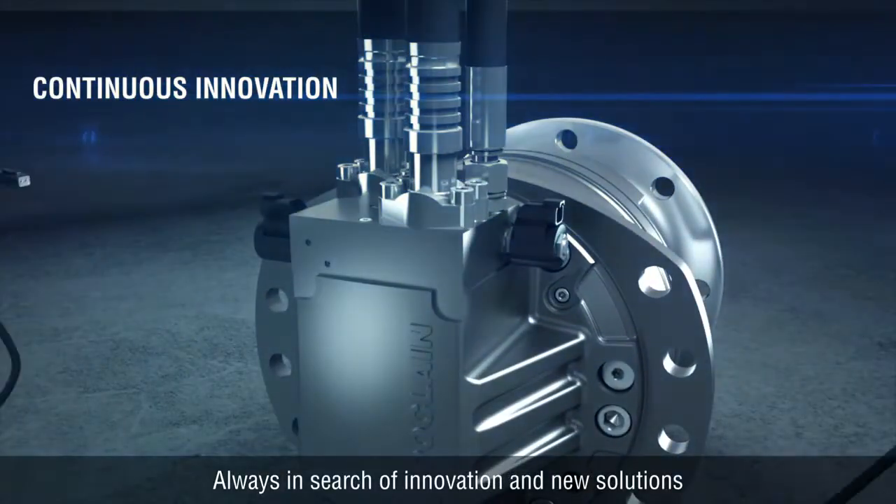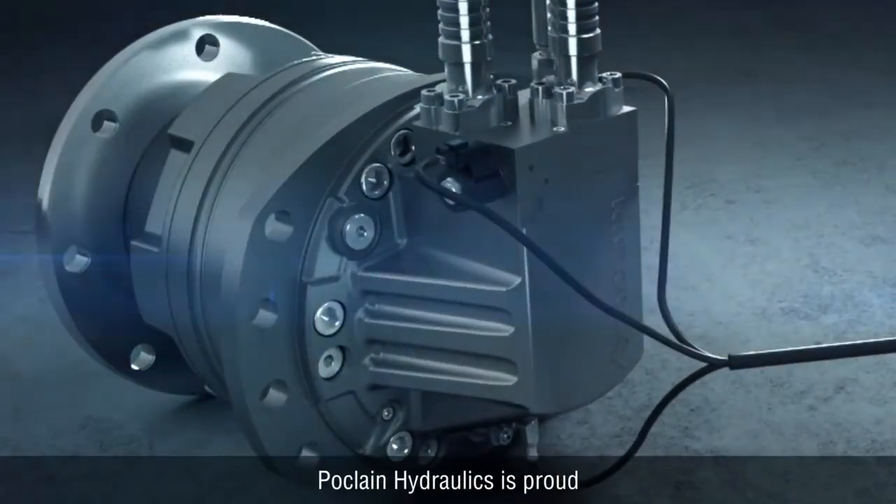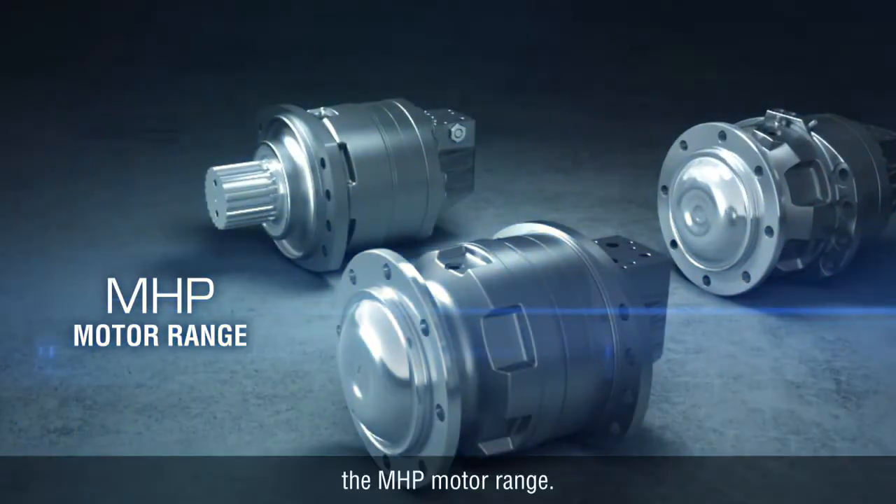Always in search of innovation and new solutions to make life easier for our customers, Poke Lane Hydraulics is proud to offer a brand new product generation: the MHP motor range.